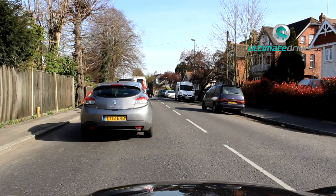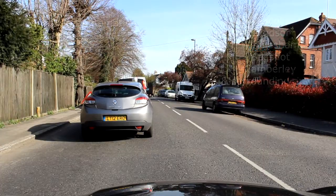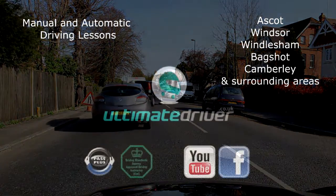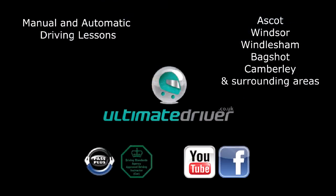Approach the give-way line nice and slowly, bring the car back to first gear, and as you approach the line, just creep forwards once the right-hand side's clear.